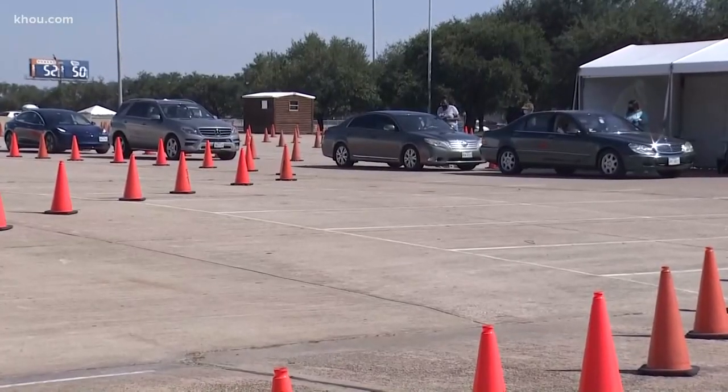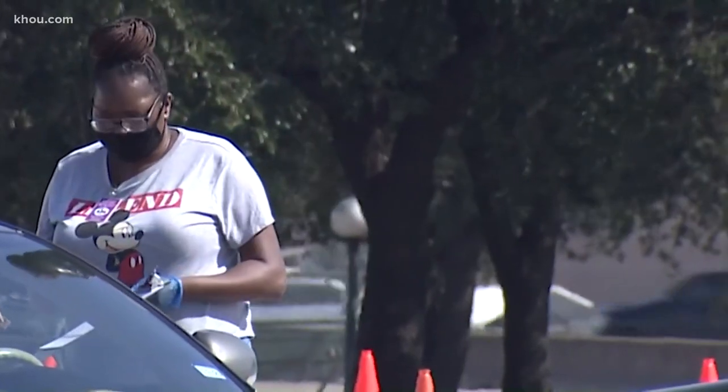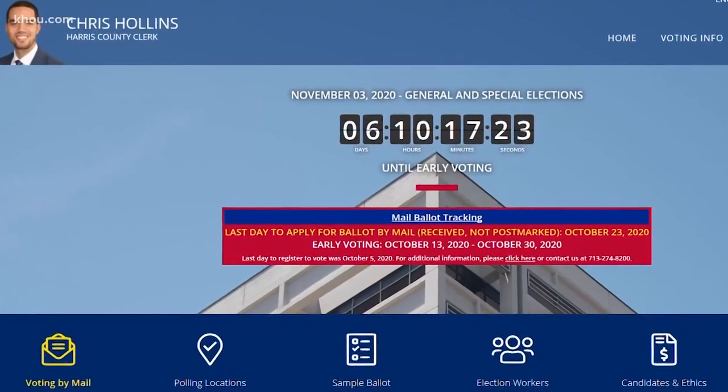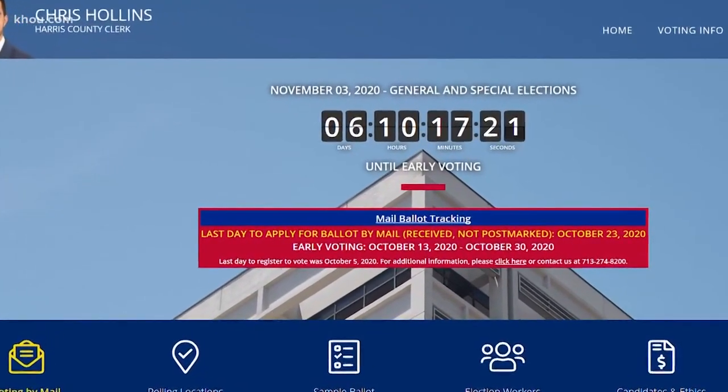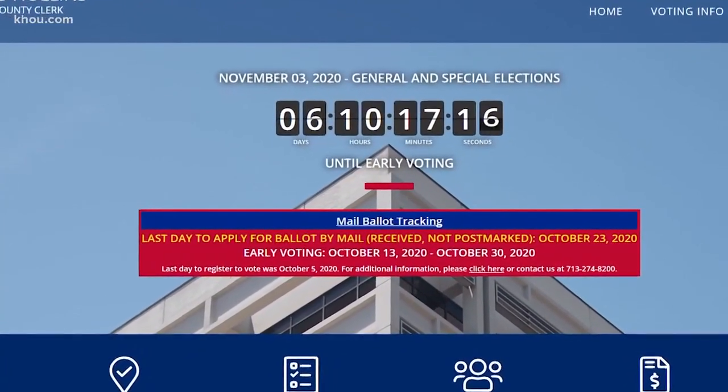Remember, there are rules. Only you can drop off your own ballot, and you must show your ID and give your signature. If you're not voting by mail, early voting starts in just one week. In Houston, KHOU 11 News.